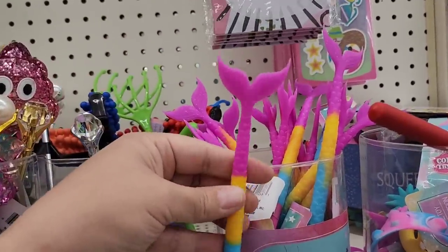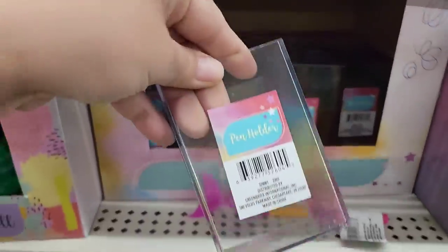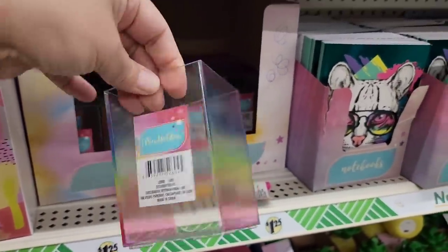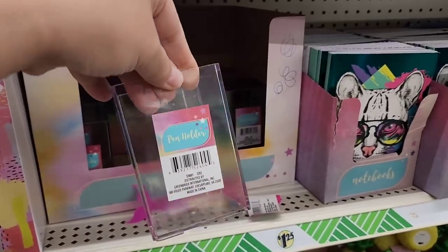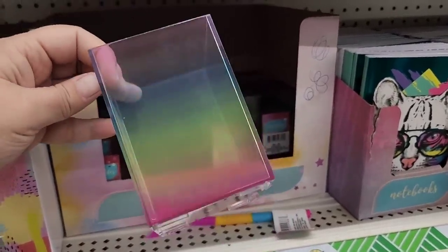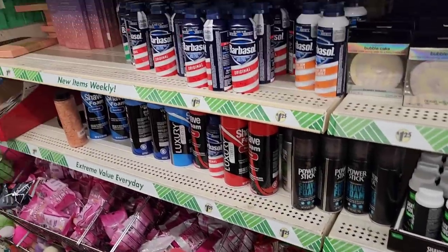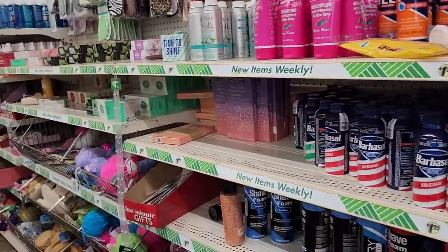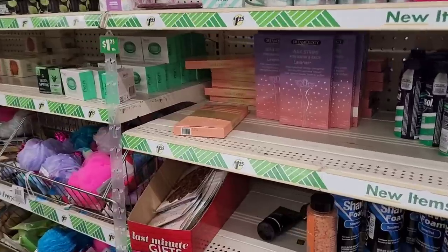How fun is that! And this shelf down here — can you see it? It's like an iridescent or rainbow ombré effect pen holder. That is super cute.